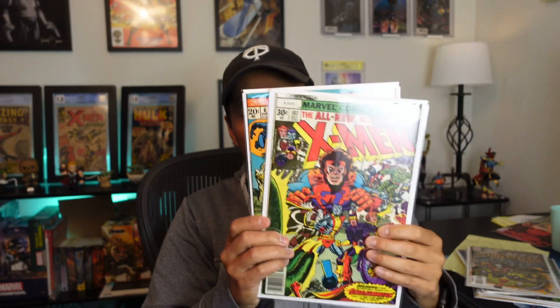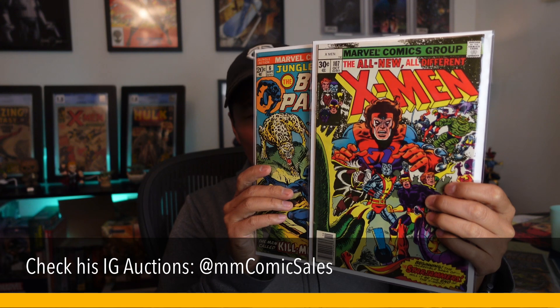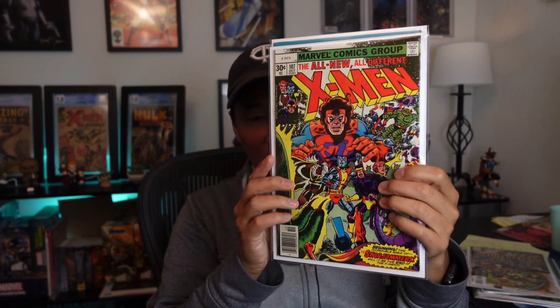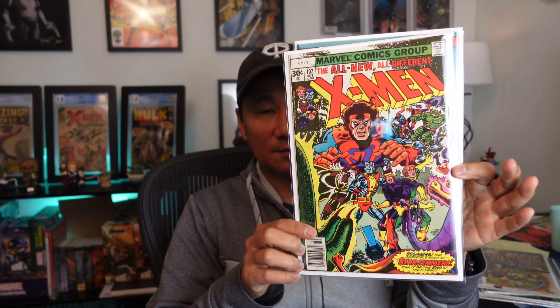These two I got from a guy I visited — his auctions on Thursdays, MM Comic Sales, hopefully I'm saying that right. Great guy, does really good auctions — I'll put the link to his Instagram in the description; Thursday nights he has it. So I got this one, which is X-Men 107, first appearance of the Star Jammers. It's a mid-grade copy but he gave me a great deal, so I was happy to add this one to the collection.